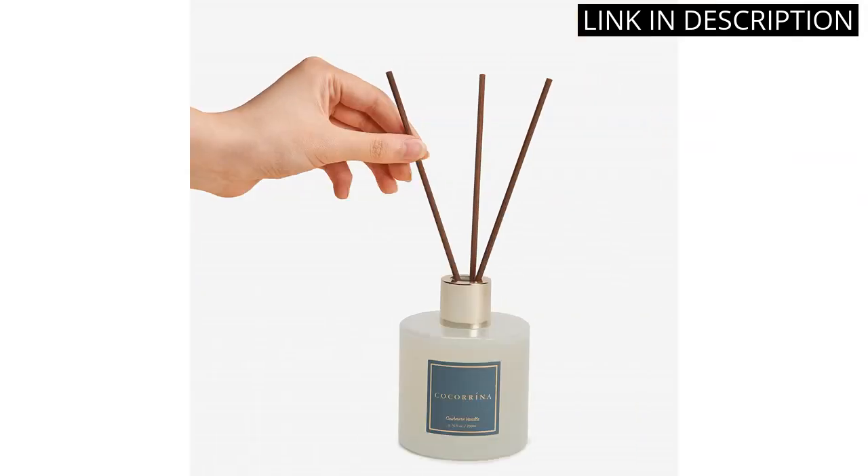but also a beautiful addition to my home decor. The set comes with 6.7 ounces of fragrance oil, which lasts for months, making it a great value. Overall, I highly recommend this Reed Diffuser set for anyone looking to add a luxurious touch to their home.